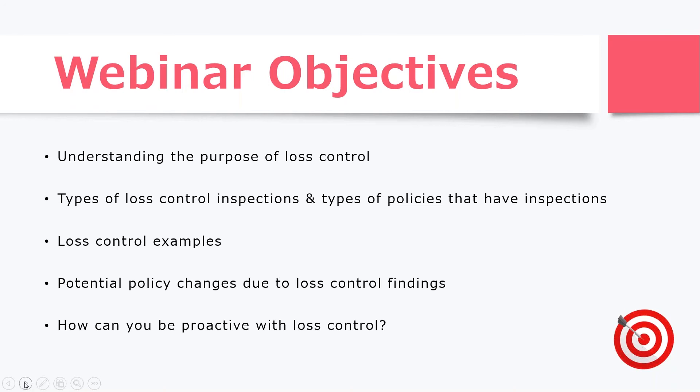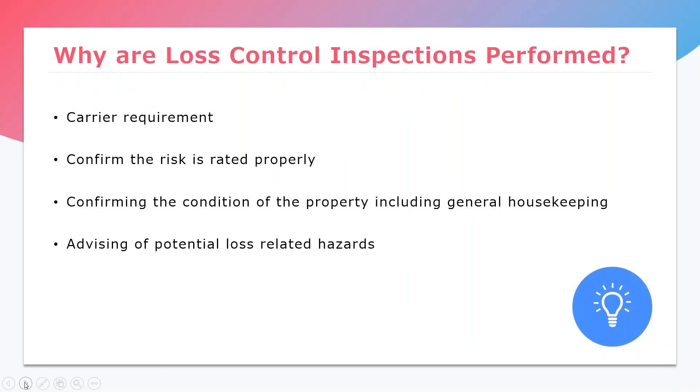We'll look at what kind of potential policy changes might happen as a result of loss control findings, and last but not least, how you can be more proactive with loss control. Without further ado, I'm going to turn it over to the team to get started. Hi everyone, this is Teresa Cochran.